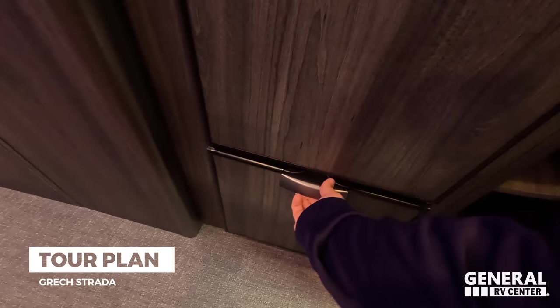A couple more bathroom extras: there's a clothesline that stretches from one side to the other for wet clothes or towels. There's a mirror on the door with a hook. And notably, the door is thick — not a rattly thing or a curtain. Very solid.